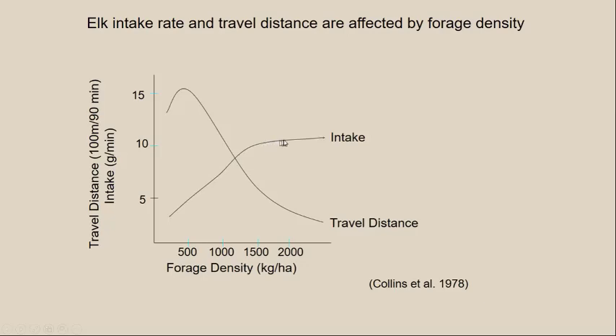At some point, the intake rate asymptotes or plateaus out. If you produce habitat with 2,500 kilograms per hectare, they're not really going to intake much more than they would at 2,000 kilograms per hectare — it pretty much flattens out there. Notice also what happens with their movements. At lower forage densities, they have to move a long way to find that relatively small forage intake. As density increases, their intake rate increases and their travel distance decreases because there's more quality forage on the habitat.